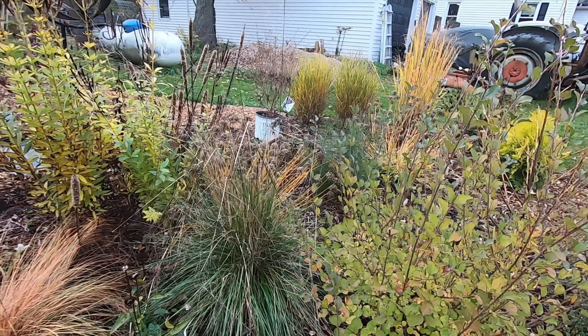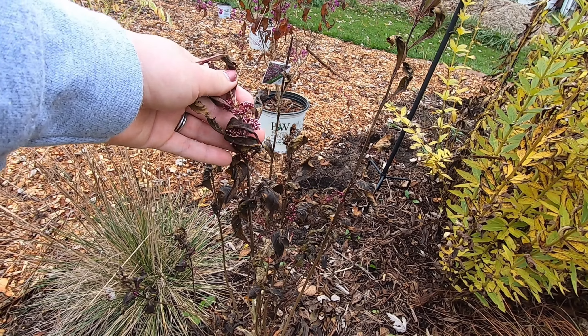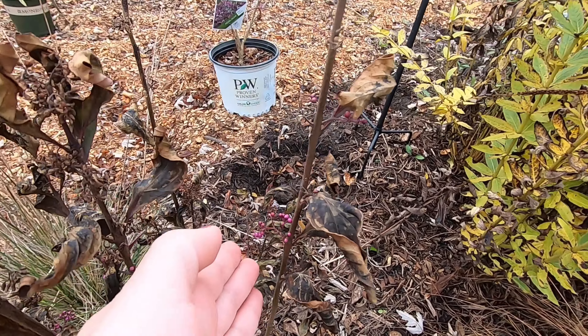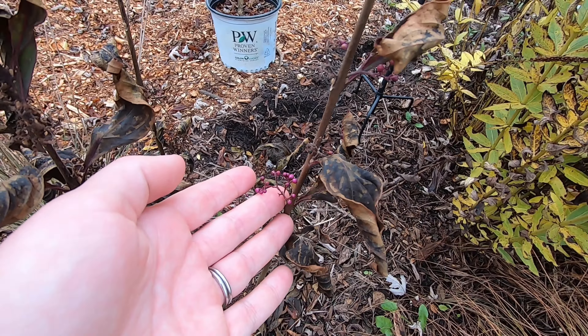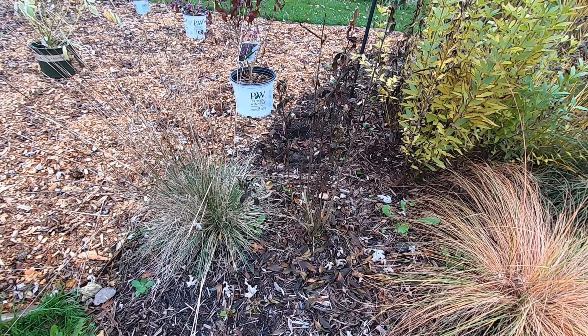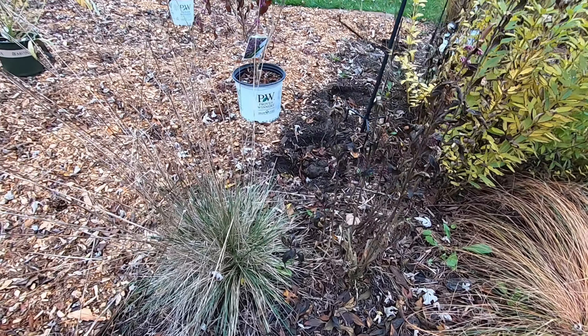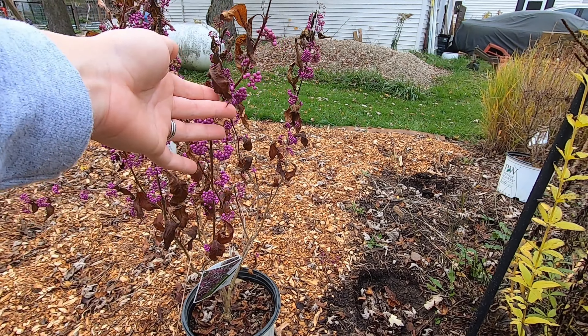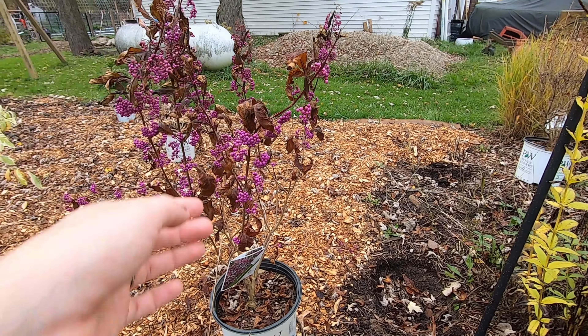The culver's root and liatris are all kind of gone over. Here is the Pearl Glam callicarpa — got a few berries; it actually had a lot more, so I think something might have been picking at them. Interestingly, one that's in the ground started dying back a little bit quicker when the frost came, and I picked up another one on clearance right here and as you can see it's doing better — interesting observation.